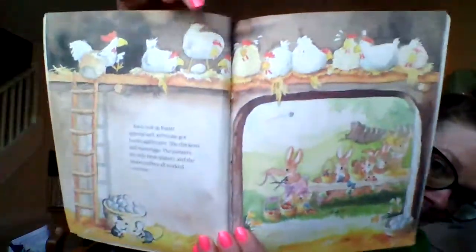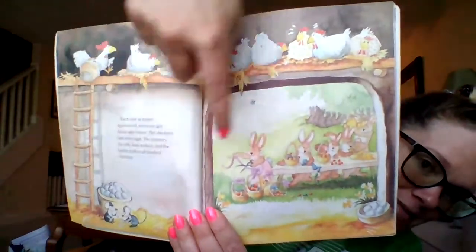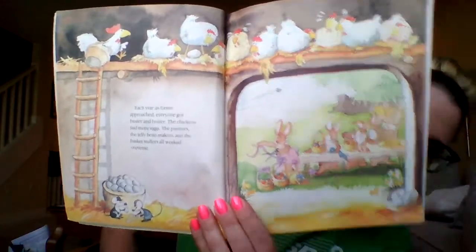It's good to be interested in sports, but this is going a bit far, don't you think? Ralph was a little bit of a joke. Each year as Easter approached, everyone got busier and busier. The chickens laid more eggs. The painters and the jelly bean makers and the basket stuffers all worked overtime. See the chickens laying the eggs, collecting them in the baskets? Uh-oh — what do you see in the background? Who's kicking that soccer ball? Ralph! You're a good listener.